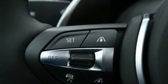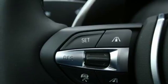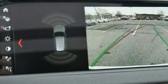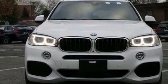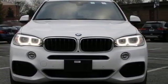The front and rear park distance control and the power tailgate make parking and unloading all your cargo simple as can be. This X5 is prepared to surpass your expectations. Take it for a test drive today.